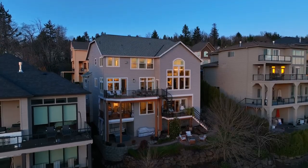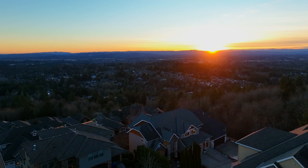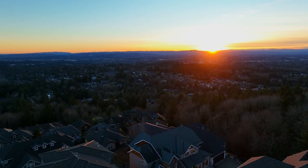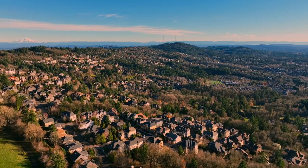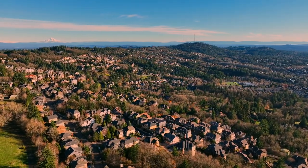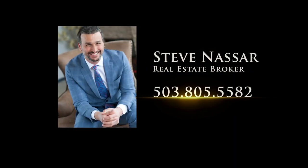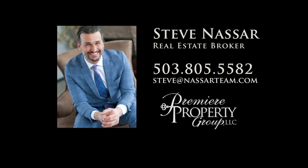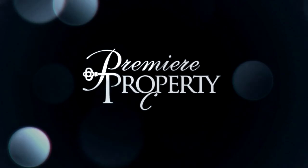Endless opportunities to savor the luxurious lifestyle of your dreams in this impressive home. It's all here ready for you to call home. To schedule your personal tour, please contact Steve Nassar at 503-805-5582. For financing options, please contact Carrie Benshoff with Director's Mortgage.